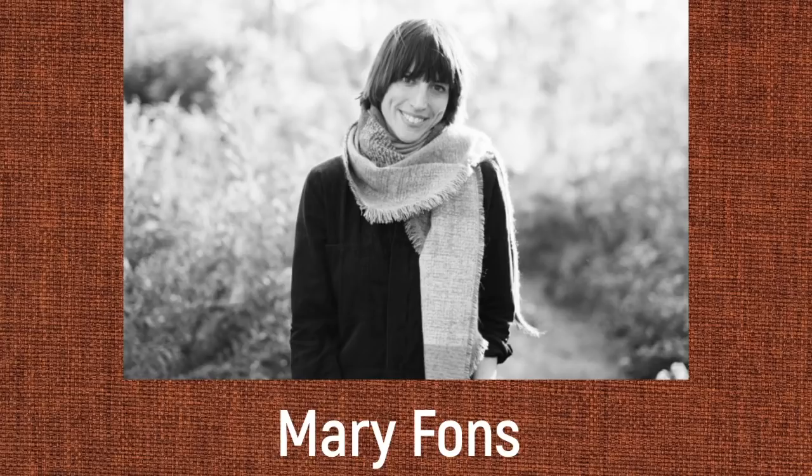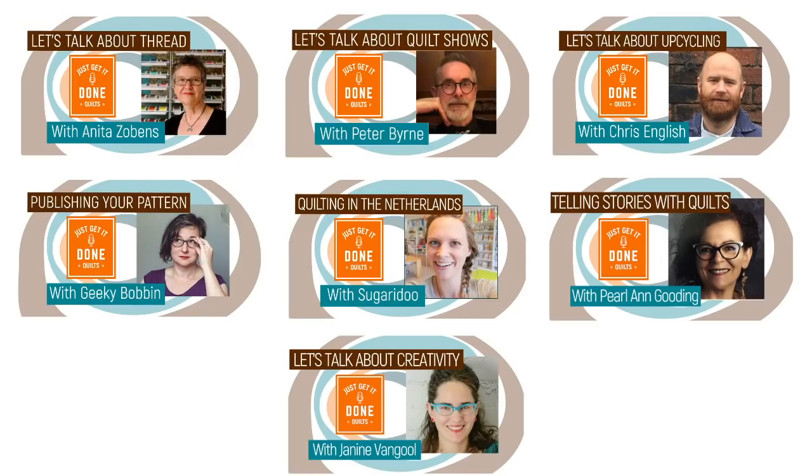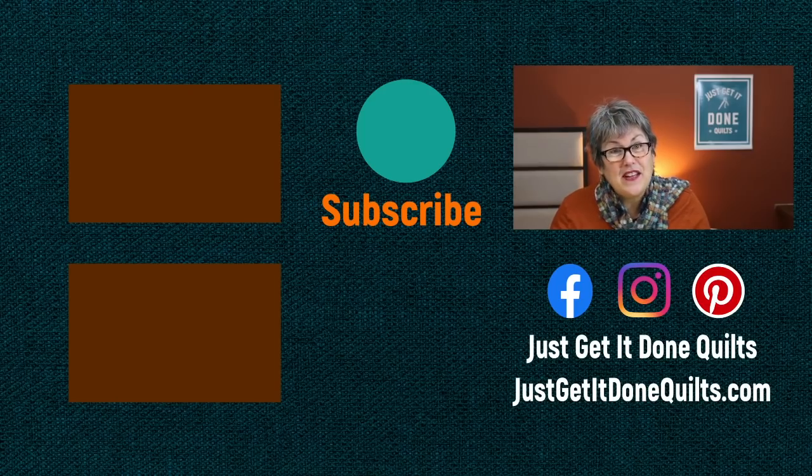Next up on Karen's Quilt Circle is the one and only Mary Fonz — there's no one better to talk to about quilting legacies, so be sure to subscribe to my channel. Last week I did a live stream about making a cute ornament and I'll leave a link in the description to the directions and supply list. Check out some of my other interviews on Karen's Quilt Circle. If you like this video, please give it a thumbs up, subscribe, and hit that bell so YouTube will notify you when I make new videos. You can also find me on Facebook, Instagram, and Pinterest at Just Get It Done Quilts, and subscribe to my newsletter at JustGetItDoneQuilts.com.